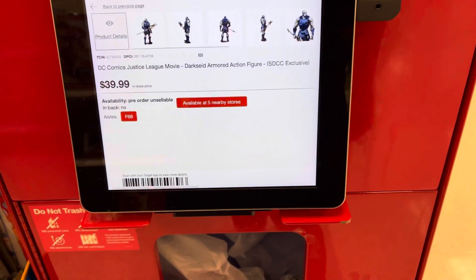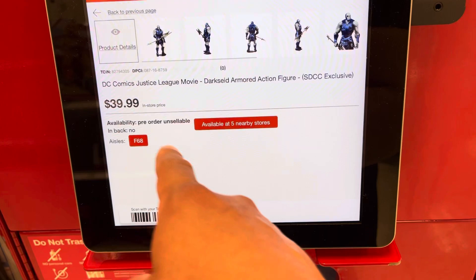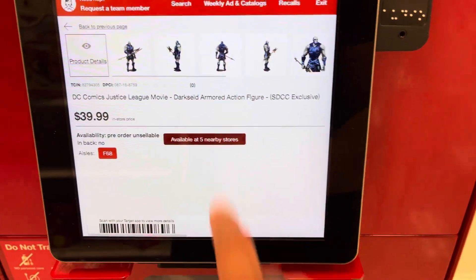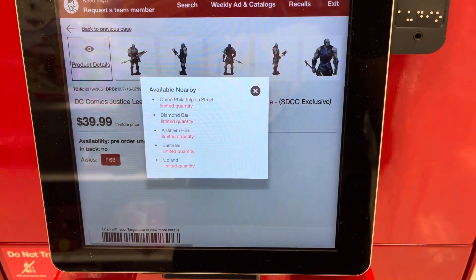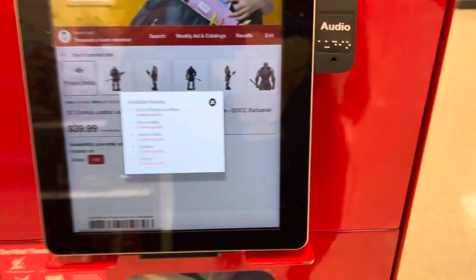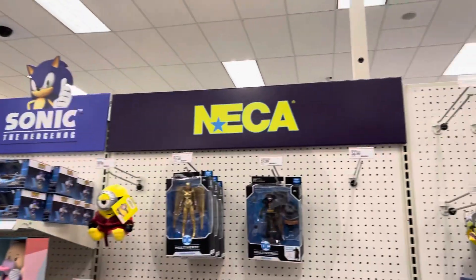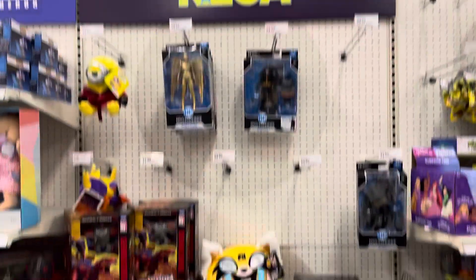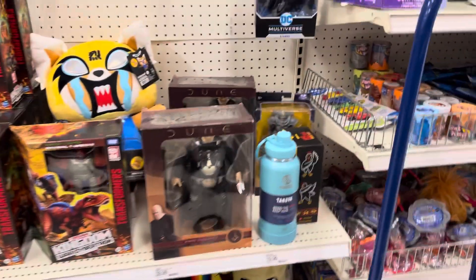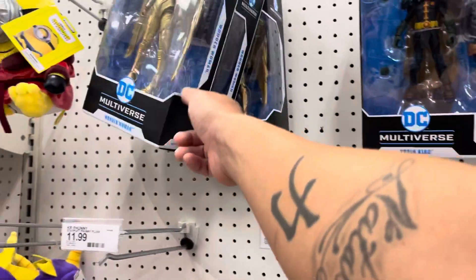So I scanned the Dark Side — you can see available at five nearby stores, and it says under availability 'pre-order unsellable.' The stores nearby that have it: Chino Hills, Diamond Bar, Anaheim Hills. I was just there and they don't have them out — they're probably in the back. I found the new NECA section — it's actually in the toy aisle. They have Transformers, Dune, and a McFarlane Batman. That's about it.